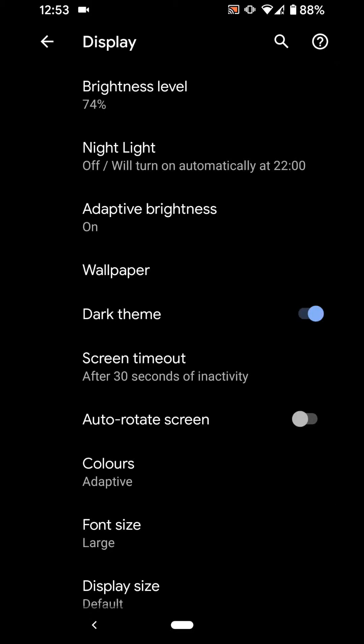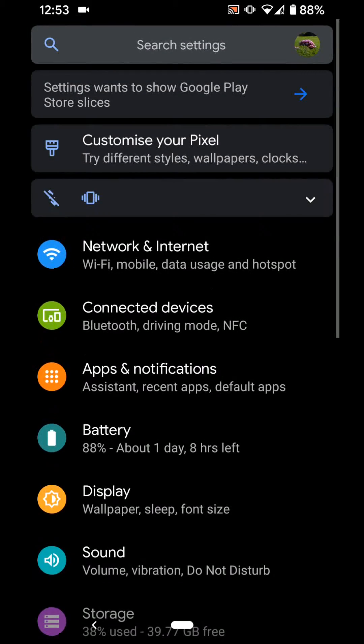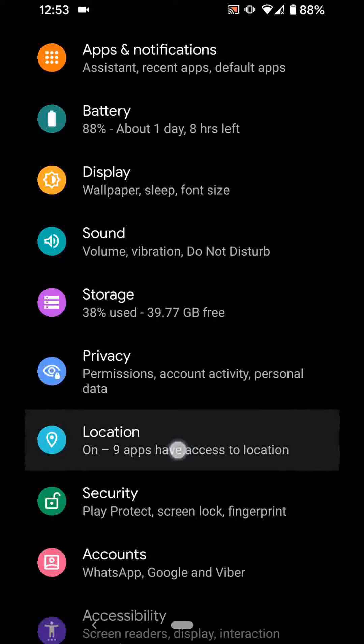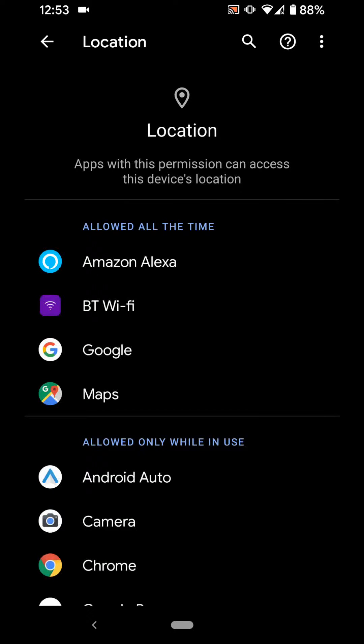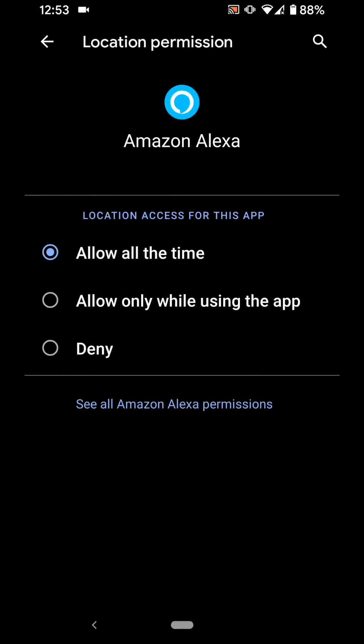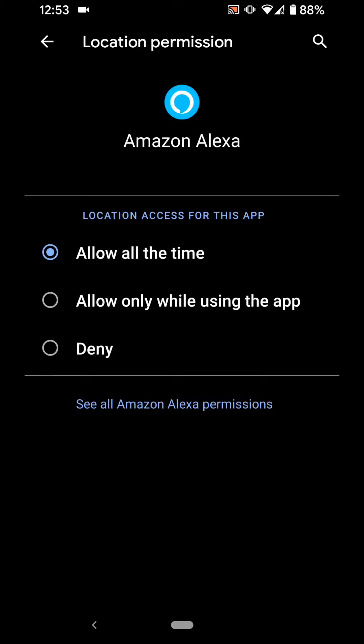This means your screen will turn off after 30 seconds of inactivity. Tip number 3: Limit apps accessing location. Go back to Settings, then tap on Location, then tap on App Permissions. Choose an app under the section 'Allowed all the time' — for example, Amazon Alexa — and select 'Allow only while using the app'.